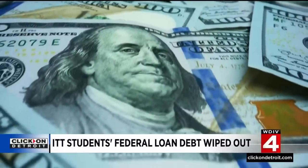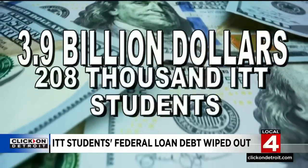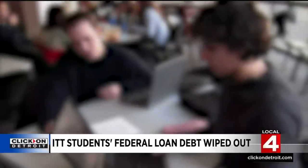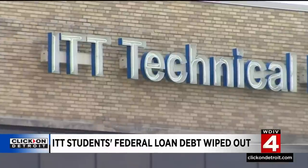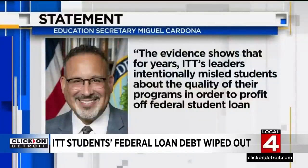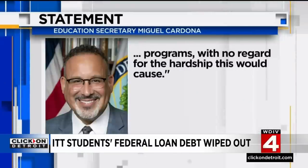Overall, the federal government is canceling $3.9 billion in federal student debt for 208,000 ITT students. The forgiveness coming from what's called the borrower defense, which is meant to protect students from colleges that make false advertising claims or otherwise commit fraud. Education Secretary Miguel Cardona saying today the evidence shows that for years, ITT's leaders intentionally misled students about the quality of their programs in order to profit off federal student loan programs, with no regard for the hardship this would cause.